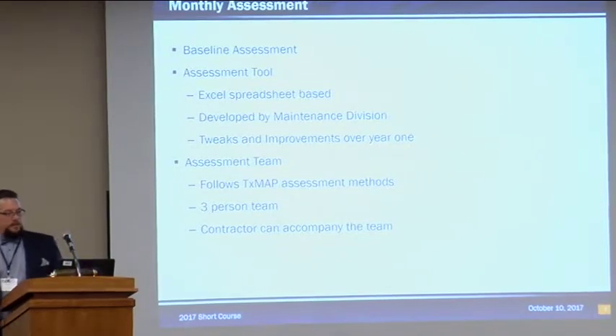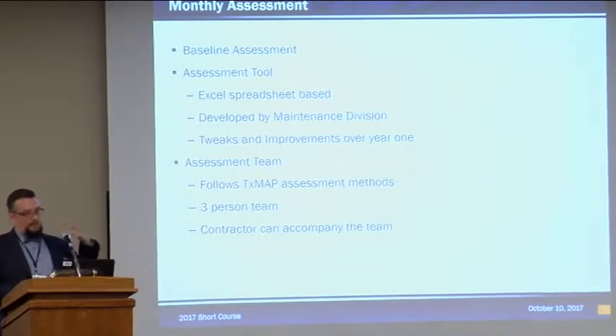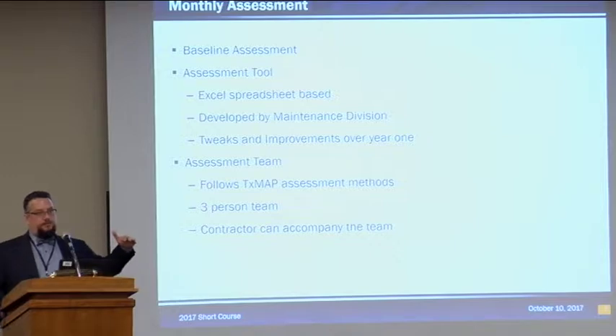Prior to the contract going active, a baseline assessment was run — approximately February of 2016 — by the maintenance division. They set the standard for the contract, establishing where everything was at. That's what the contractor has to shoot for, and anything better than that is good for us.